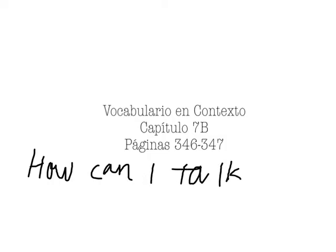Hola chicos, soy Ms. Schaefer y hoy vamos a hablar del vocabulario en contexto de capítulo 7b. Está en páginas 346 y 347 si quieres verlas en su libro. The question that I want you to ask yourselves as we go today is, how can I talk about things I bought in the past?